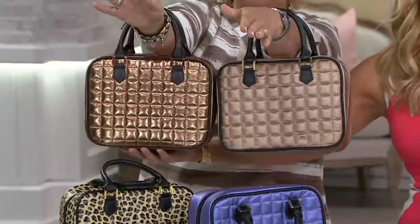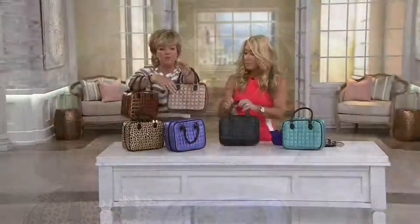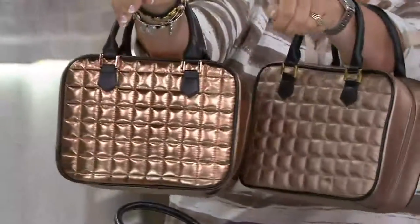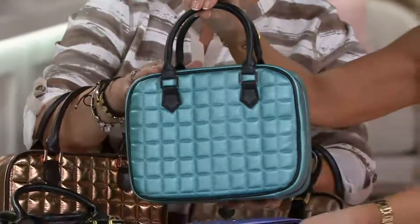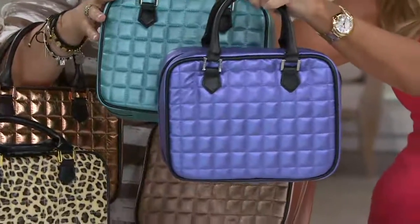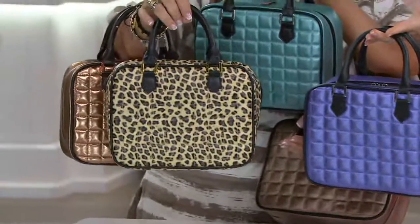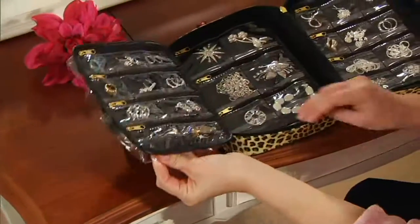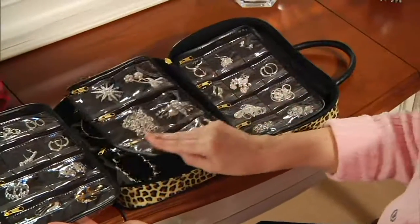Right here your earrings are hanging, which is such a treat — it's like carrying a jewelry box on the go, or keep it at home. The gold has a more pearlized finish; the copper is more of a shiny metallic finish. Both are so pretty. If you like a pop of color, we have the green, metallic purple, and then black and leopard. Whenever I see leopard, I think of Lori Greiner — that's like your original thing!